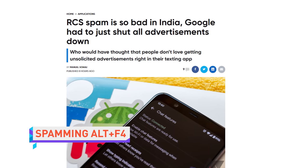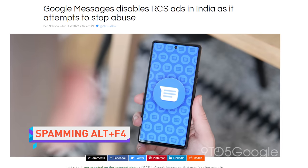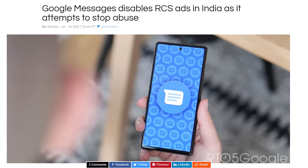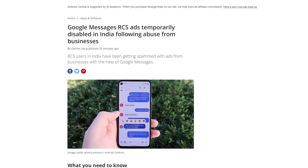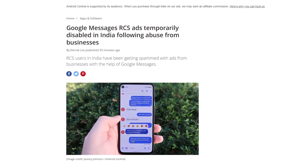In other Google news, the tech giant has finally turned off the feature that allowed companies in India to mercilessly bowl over Android Messages users with ads using Rich Chat Services, or RCS. RCS advertising will return once Google can figure out how to reduce its amount and duration. Maybe each company takes turns — it's all Disney all week. We want equal distribution of ads.